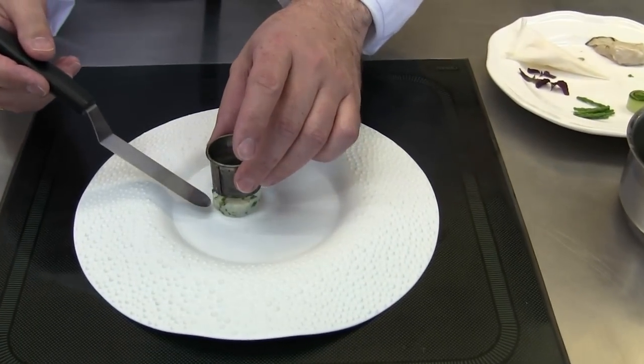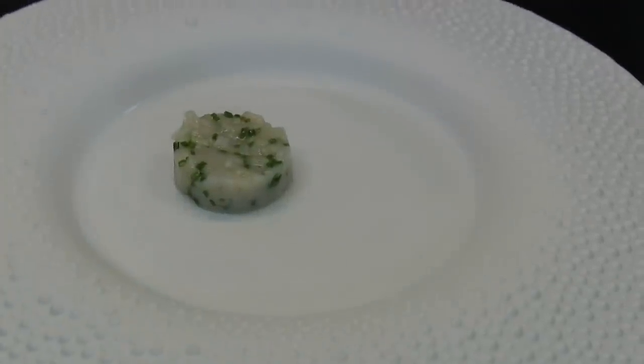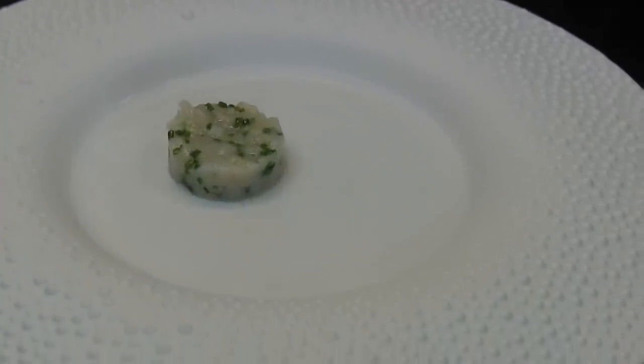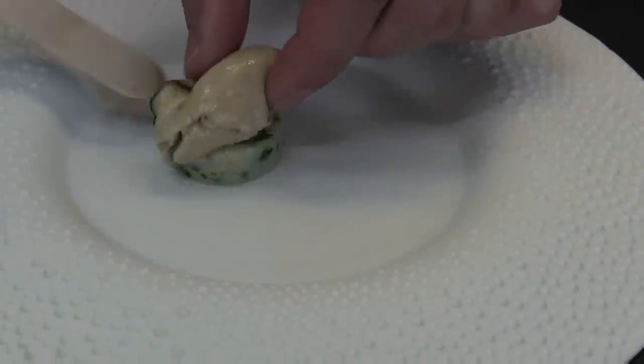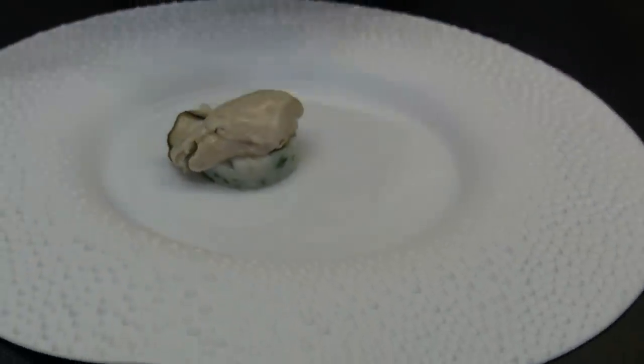First we take a small tartar from the Kokishan scallops. One oyster — a Limfjord oyster from Denmark, lightly cooked.